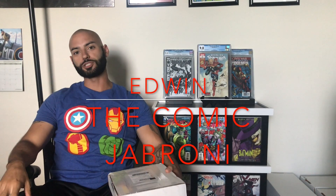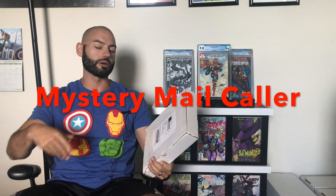Hey, what's up YouTube? It's Edwin, the Comic Jabroni, coming at you with an extra video this week because in the mail today, I got a package from Tom Garcia, which is part of the mystery mail caller that I was telling you about in my last video.